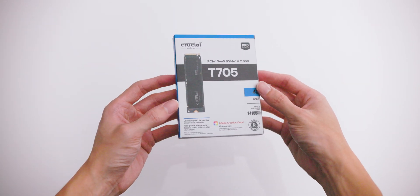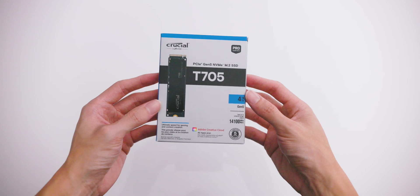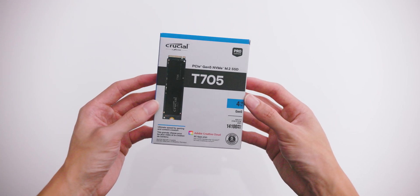What we have here today is the world's fastest NVMe SSD on the market, the Crucial T705. You have heard that right — the world's fastest SSD on the market. This is claiming to have read speeds up to 14,100 megabytes per second. To put that into perspective, that's 14 gigabytes in a split second.